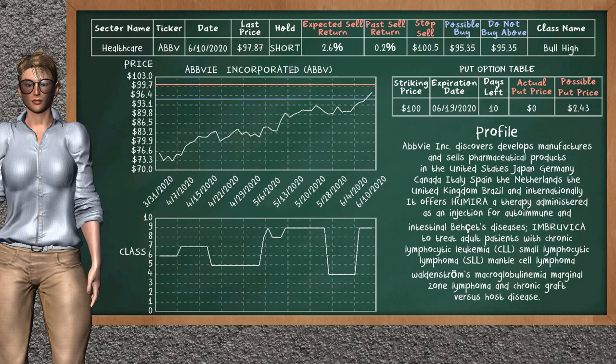ABBY Inc. was a previous top sell alternative. Today, our analysis is suggesting to continue holding it short. ABBY Inc. is a bull high class. In the past, it has given an average sell return of 0.2%. You may expect now a sell return of 2.6%. We suggest to sell it at a maximum price of $95.35. We suggest to stop selling if the price is $100.50.